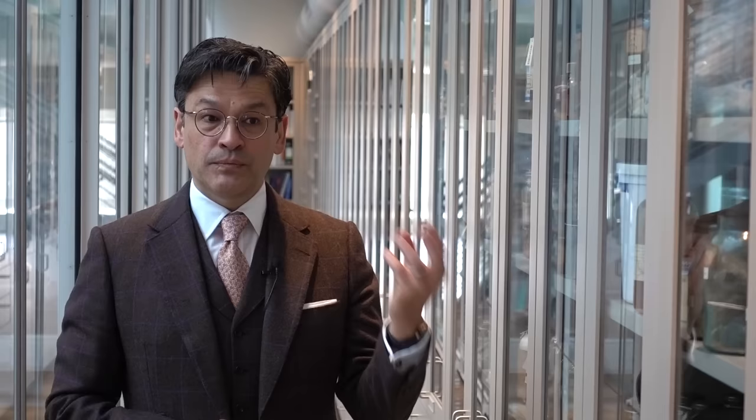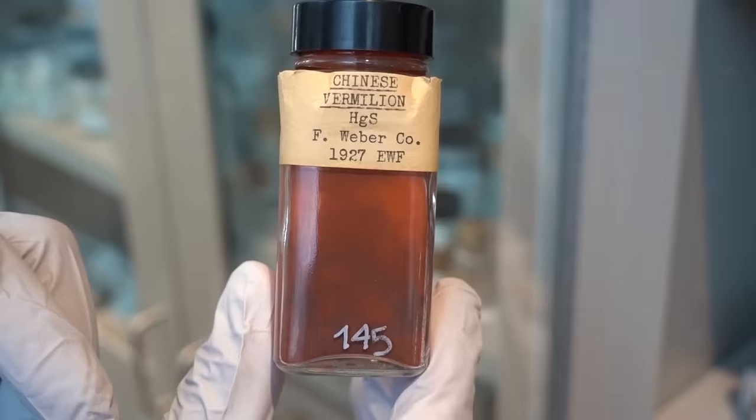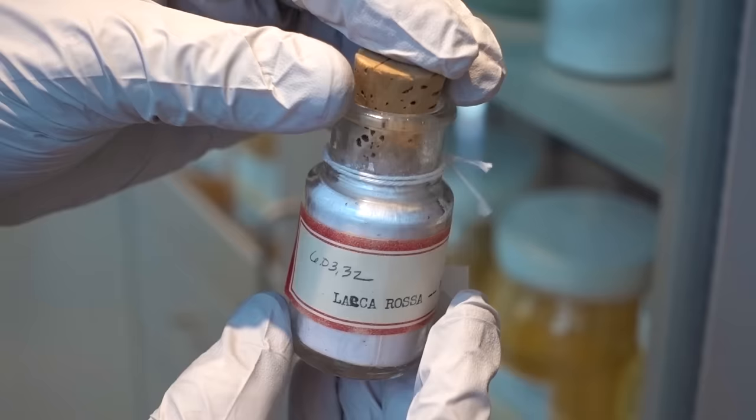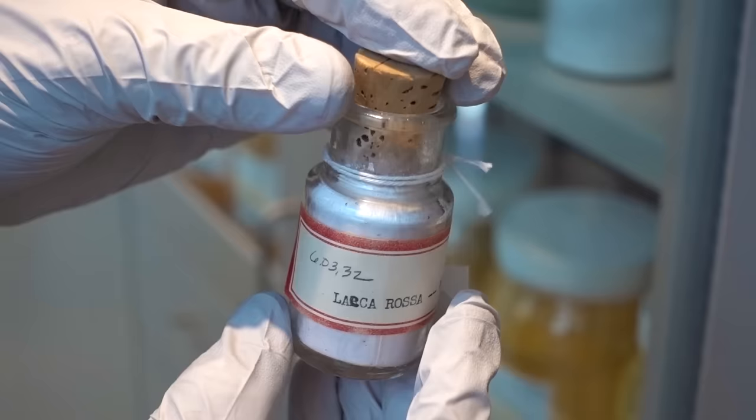That's like Vaseline, but 80 years old — it doesn't last forever. Vermilion and red lead will turn black on exposure to light. You can see how it started. And then other pigments like eosin, which Van Gogh used a lot, will fade and give an entirely different impression of what the painting was to what it looks like now.